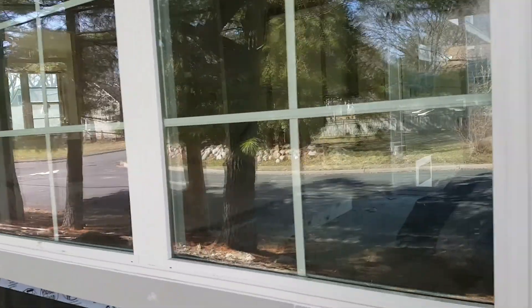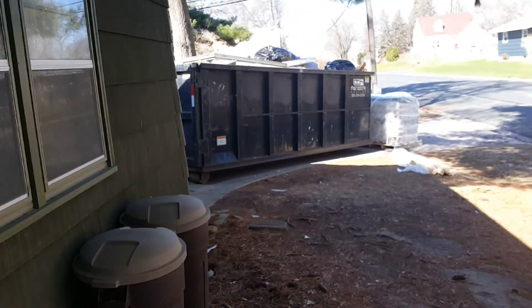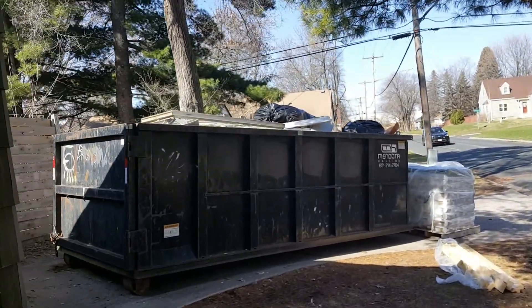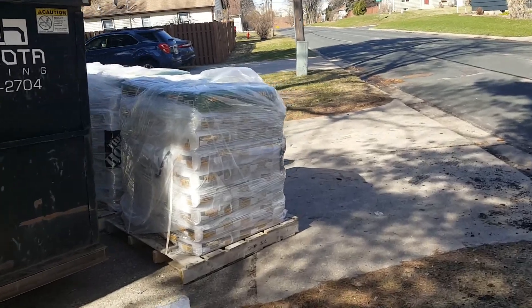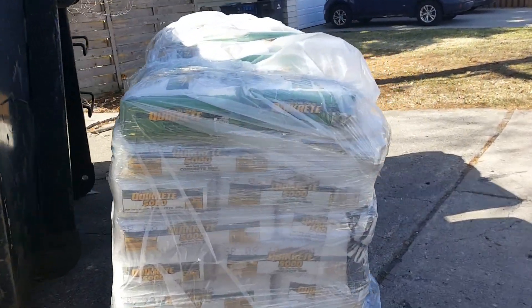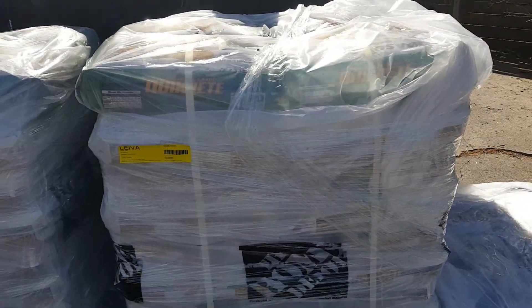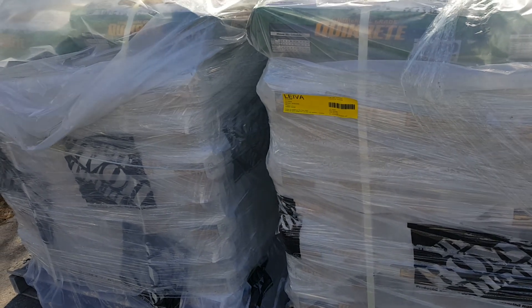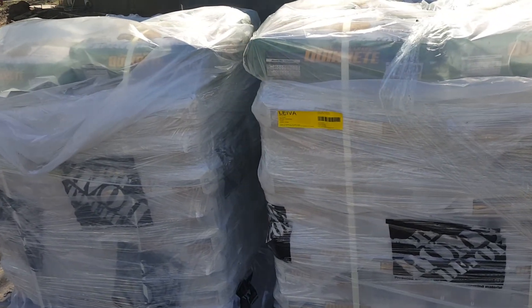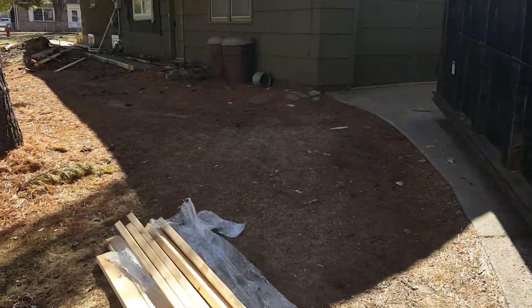New kitchen window. So this must be the new trim they're putting on. The dumpster's full, which is a good sign. And they have some new deliveries from Home Depot — a bunch of cement Quikrete 5000 masonry mix. Looks like that was ordered on the 25th of March and was delivered on the 28th. So she's continuing to spend money.